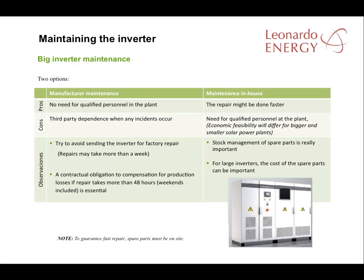Where the inverters are bigger, there are two options. Either the manufacturer can be responsible for maintenance or the plant management can do their own. Where the manufacturer is responsible for maintenance, it has the advantage that no people with qualifications in inverter repair are needed in the plant. The disadvantage is that the plant is dependent on the speedy reaction of the manufacturer when an incident occurs.